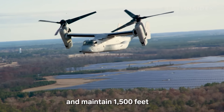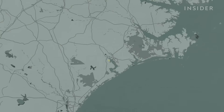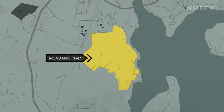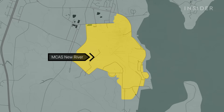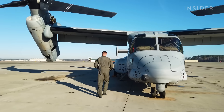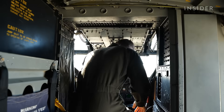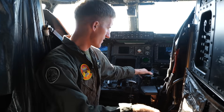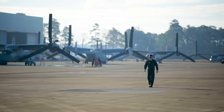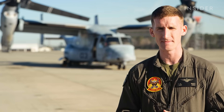Insider spent a day at Marine Corps Air Station New River in North Carolina to find out what it takes to fly the Osprey. Before flying an Osprey, Marine Corps pilots must receive a four-year college degree and attend flight school to learn the basics. After that, you gain your wings, show up at the fleet, and get about two to three months to learn how to fly the Osprey.